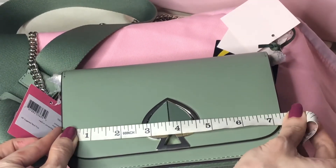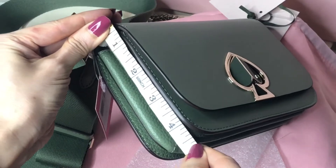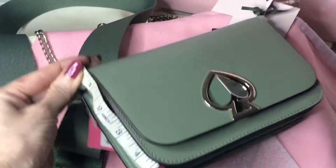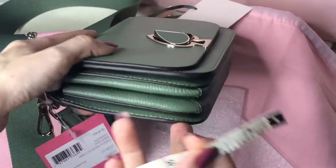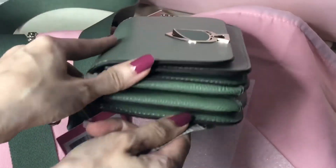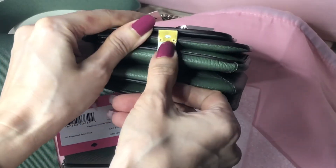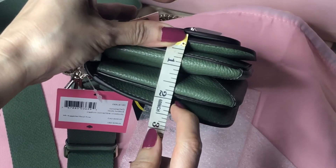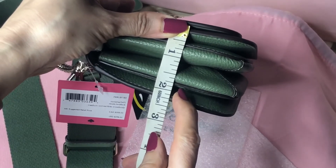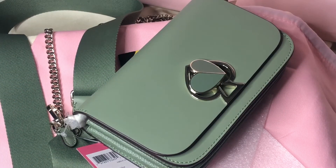The length is 7.25 inches, height is approximately 4.5 inches, and the width when flat is around 1.75 inches. But as I mentioned, you can expand it — even when it's closed. You don't want to expand it too much; around 2.25 inches is okay. Again, this is the Nikola Twist Lock Medium Convertible Crossbody bag in the Romaine color. Thank you for watching, bye!